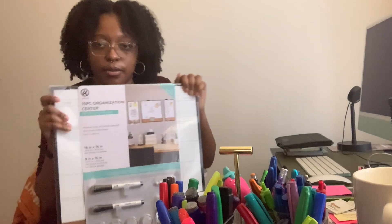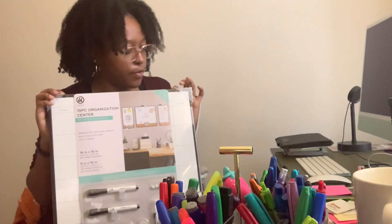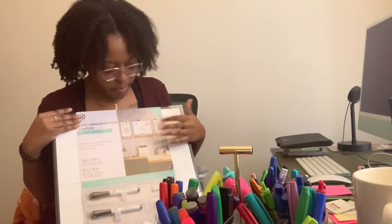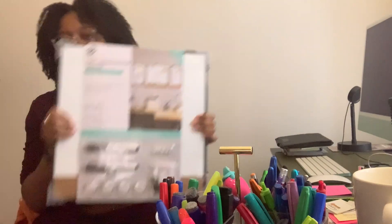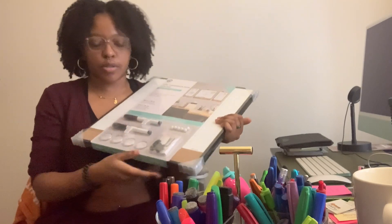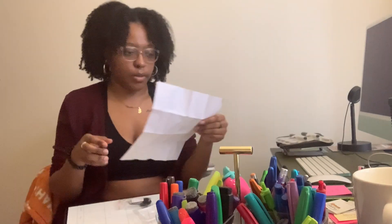Since we just organized the dry erase markers, the next most logical thing is hanging up my dry erase boards. This is a set of three boards: a calendar, a blank one, and a checklist-type dry erase board — they all have cork boards on the bottom. It comes with magnets, two dry erase markers, and the hardware you need to hang it. So I need a hammer, a level, a pencil, and a tape measure — I think I have all those things right in front of me.